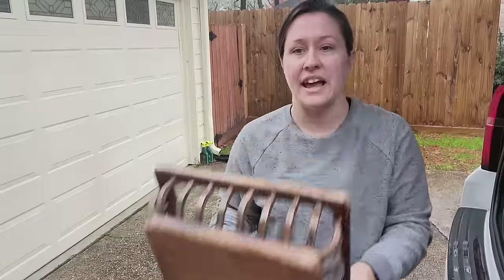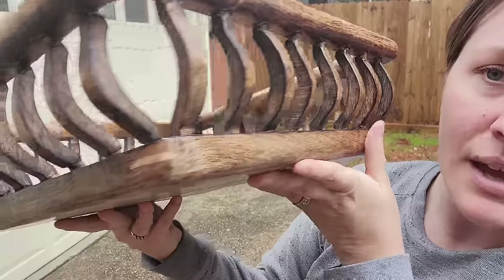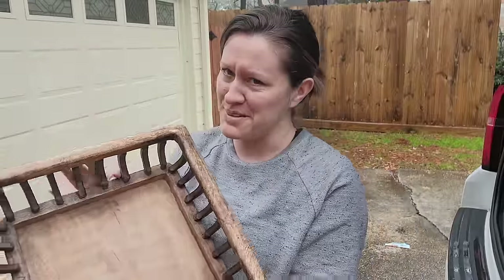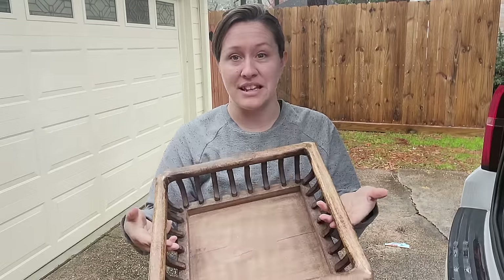Next I have this tray — I don't know, I guess it's a tray. Beautiful, made of solid wood, absolutely gorgeous. Kind of want to keep this too. It's in really great condition — I don't need to do anything but clean it.